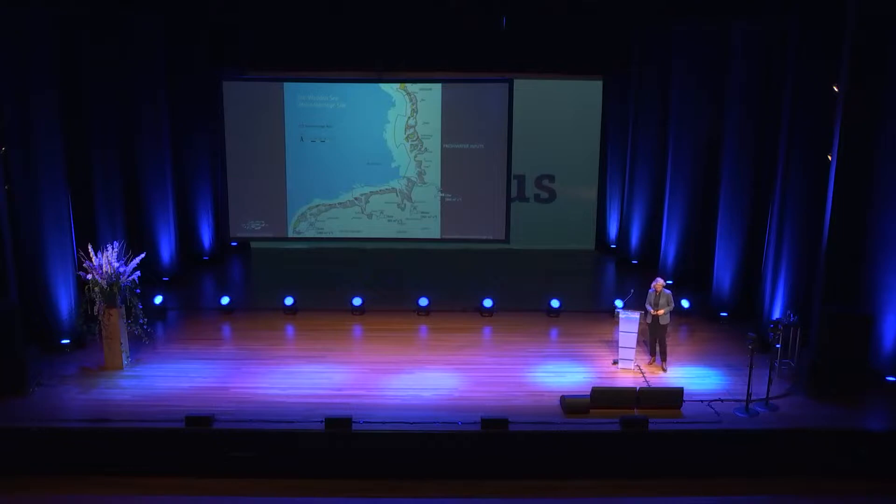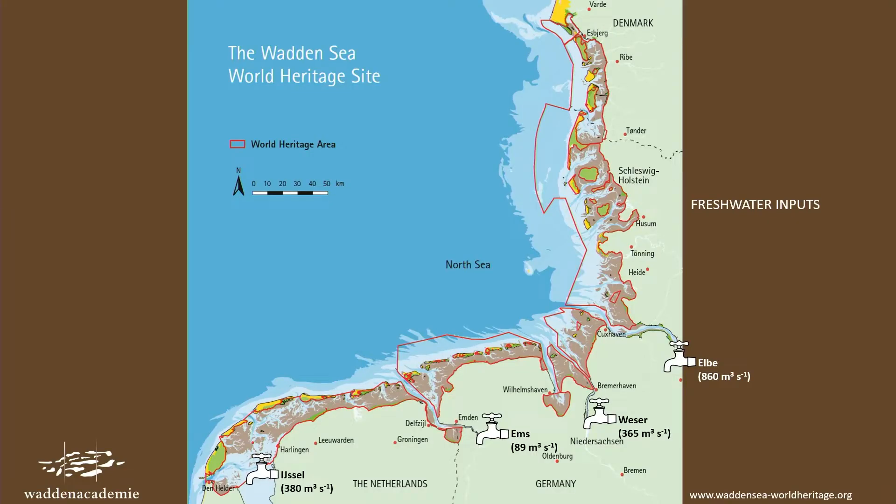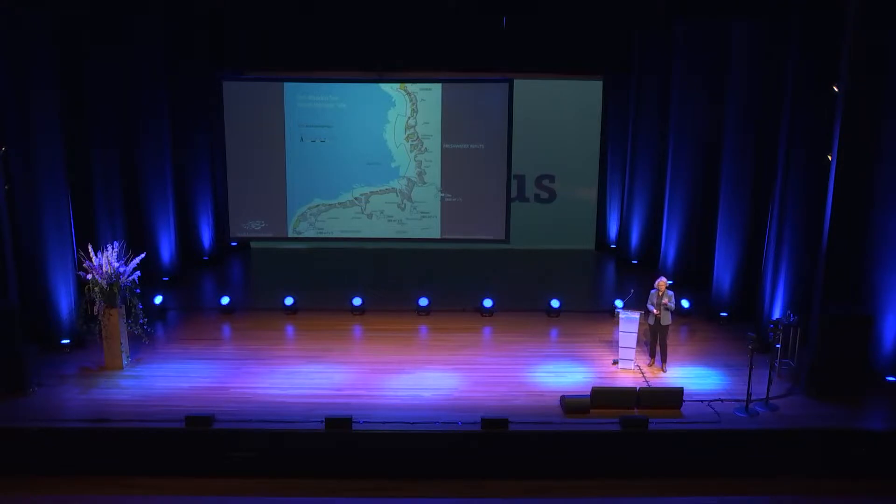This area is continuously fed by fresh water, mainly via main rivers. There's a lot of fresh water coming in — from Lake IJssel at 380 cubic meters per second on average, ranging up to the Elbe, which provides the largest input at up to 860 cubic meters per second on average every year. These characteristics are important to the ecosystem and to its vulnerability to climate change.